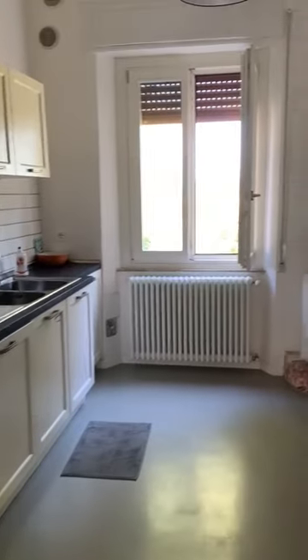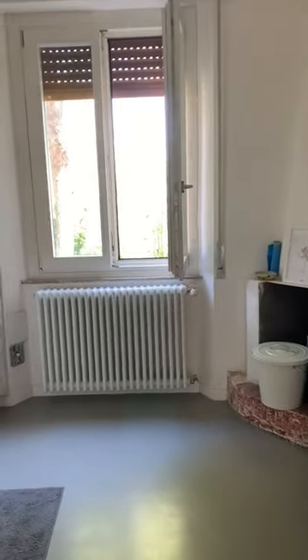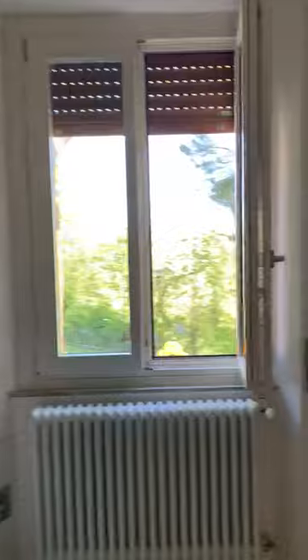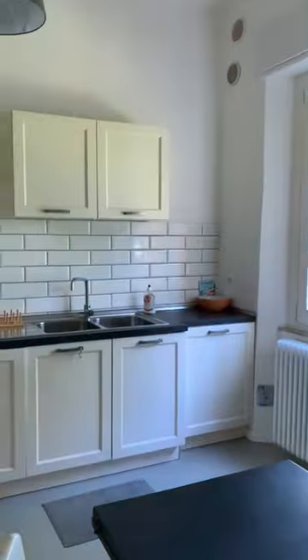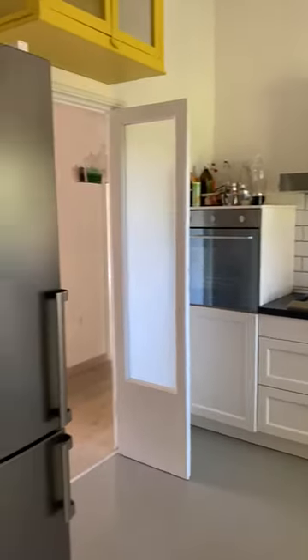This is the kitchen. Wide open windows, beautiful air coming in, beautiful smell from the trees, the valley. This is the small washing area, washing machine, all the amenities of the kitchen that you would need.